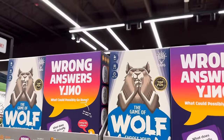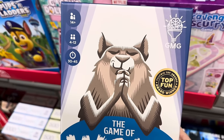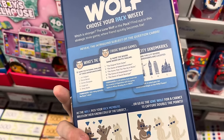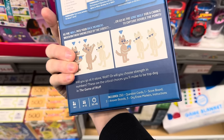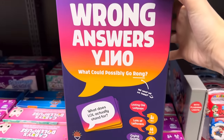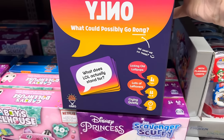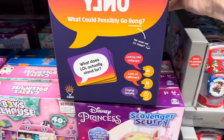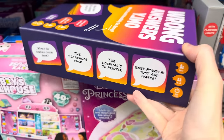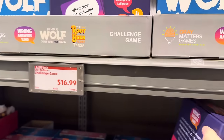How about the challenge game? The Game of Wolf — find your pack wisely. This game won the Top Fun Award. 14-plus, 4-12 players, takes 30-45 minutes. Which is stronger, the lone wolf or the pack? Find out in this strategic trivia game — 250 question cards, a scoreboard, answer boards, dry erase markers, and instructions. Also Wrong Answers Only — what could possibly go wrong? Examples: What does LOL actually stand for? Licking old lollipops, lots of leftovers, or crying quietly. $16.99.